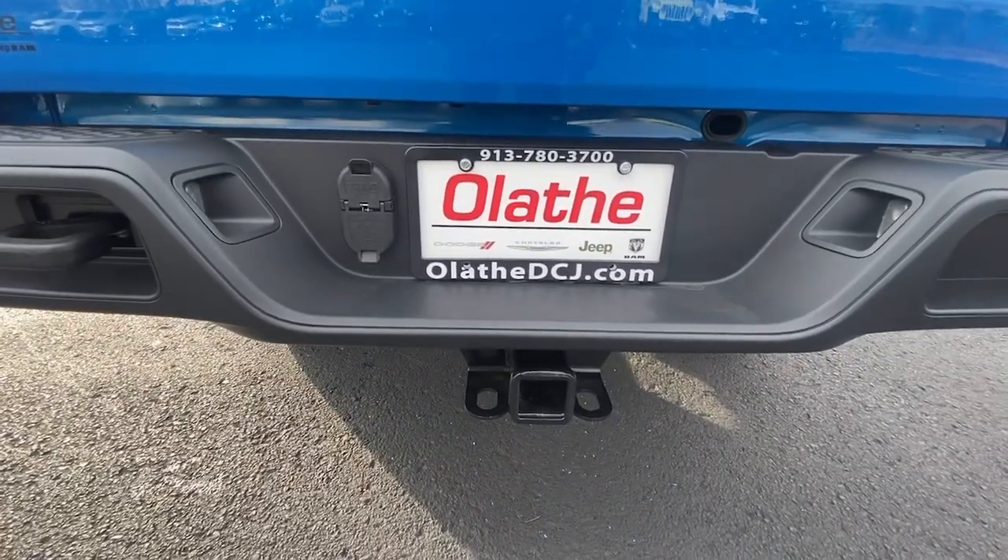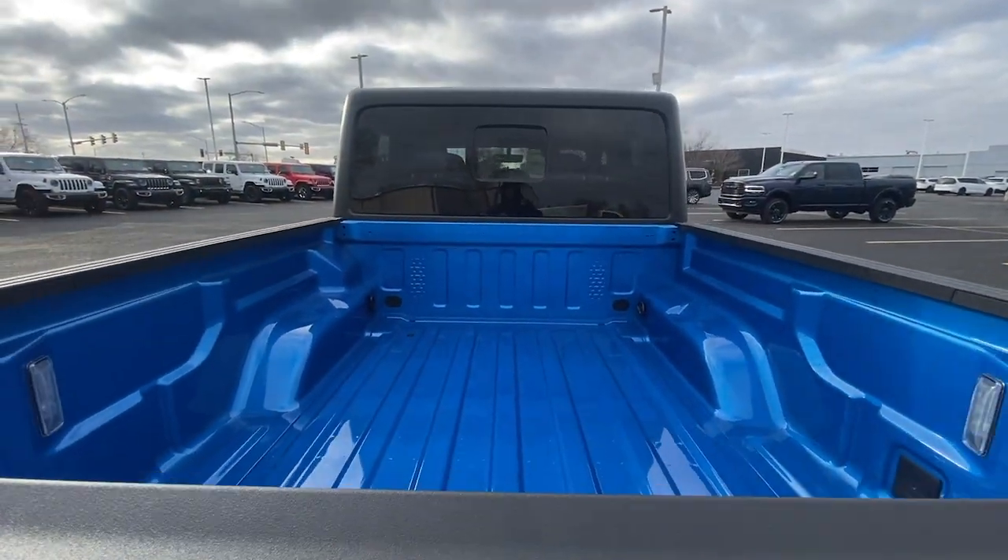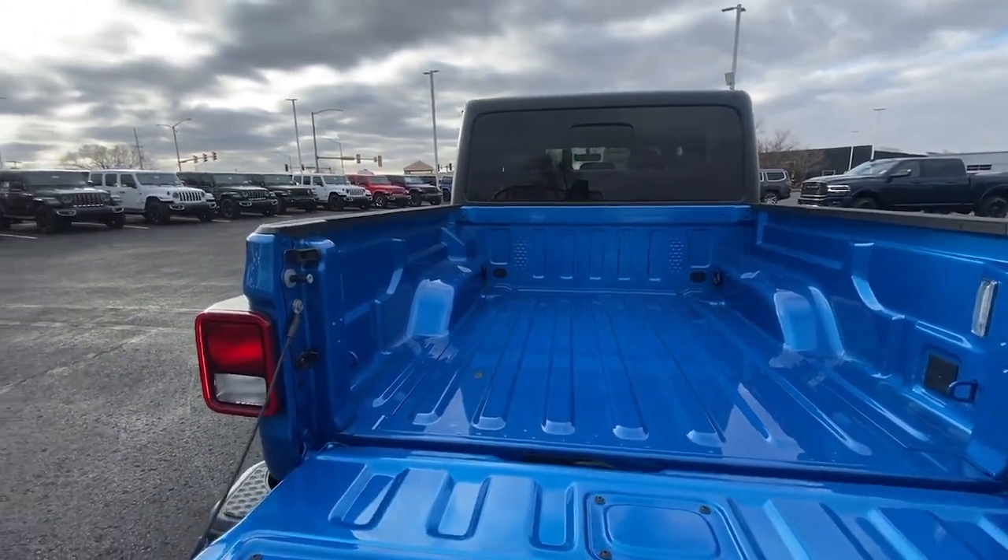Dare to enjoy the freedom you crave in this no-excuses commander. Come in for a fun and easy test drive — our team will make it the best part of your day.